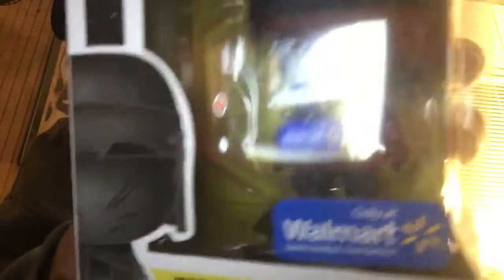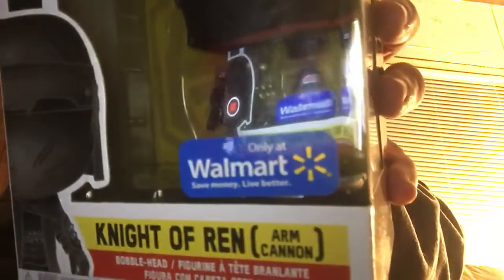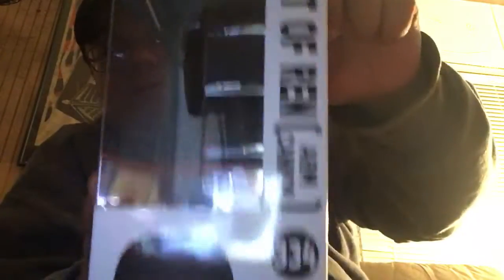It's the one with the arm cannon — you can see it right there — arm cannon right there, yep. And the side of the box shows the other pops in the wave. Now I have them all. I just got the other one from the Funko shop; apparently it dropped on the Funko shop today, and your boy had to get it for his display, so I picked that up.